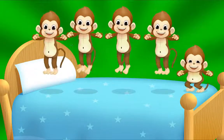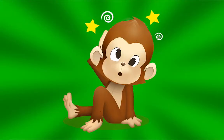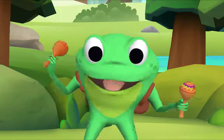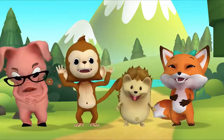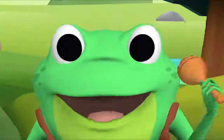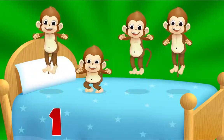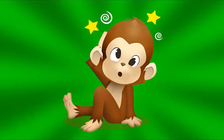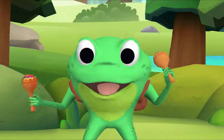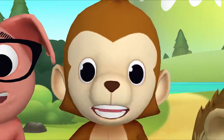Five little monkeys jumping on the bed. One fell off and bumped its head. Mama called the doctor and the doctor said, 'No more monkeys jumping on the bed.' Now I want you to all sing along with me — I want to hear you sing too! Let's count how many monkeys there are: one, two, three, four. Four little monkeys jumping on the bed. One fell off and bumped its head. Mama called the doctor and the doctor said, 'No more monkeys jumping on the bed.'